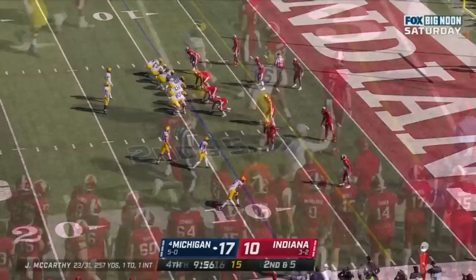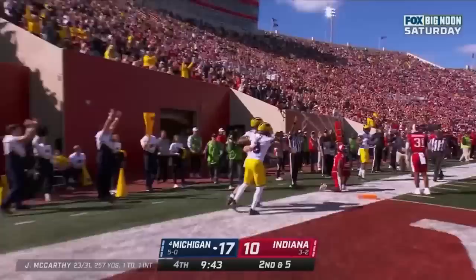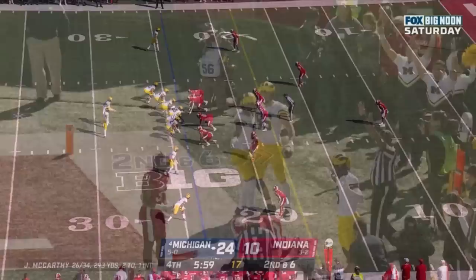McCarthy sideline throw — Schoonmaker again, he'll dive forward. Second and 5 at the 9. Schoonmaker in motion — and they find Schoonmaker, first down — dives — touchdown Michigan! Luke Schoonmaker! How about an assist to Ronnie Bell? Watch Ronnie Bell's block on the outside, number 8 — the stickiness allows Schoonmaker to head into the end zone.